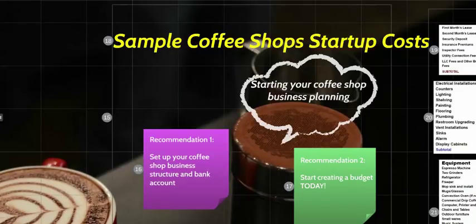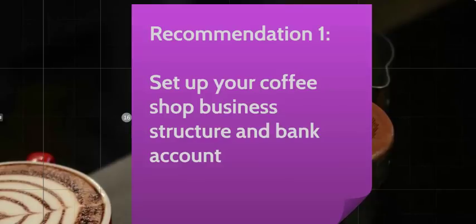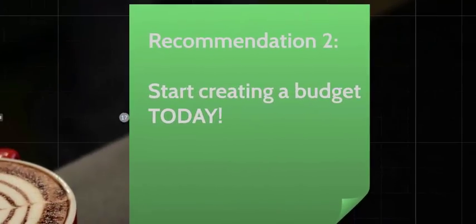Let's briefly look at a sample budget — you would fill in your own numbers of course. Before you begin spending money, I recommend setting up your business structure and creating a dedicated business bank account. You don't want to co-mingle your personal and business finances. Also, start creating your budget today — take 15 minutes a day and work on it, and soon these numbers won't seem so intimidating.